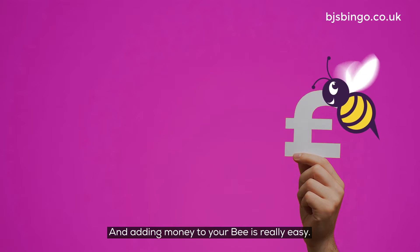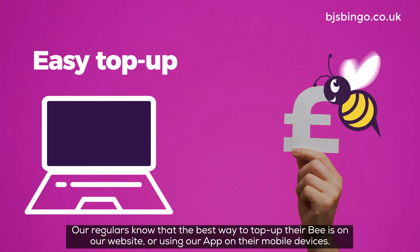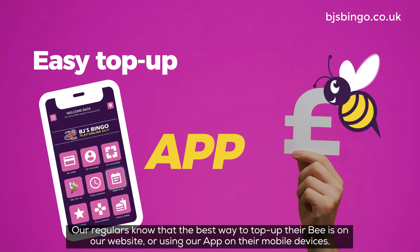And adding money to your bee is really easy. Our regulars know that the best way to top up their bee is on our website, or using our app on their mobile devices.